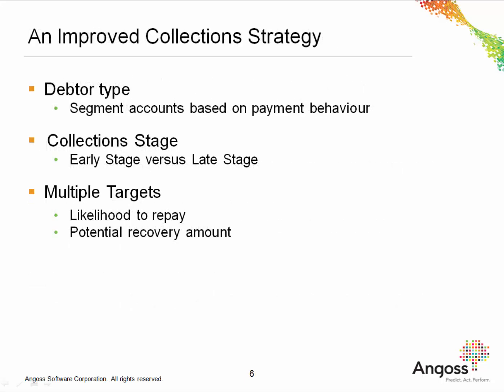Within collections analytics, several factors should be considered. Often it is important to consider the type of debtor, as different people behave in different ways. Segmenting accounts based upon payment behavior is one way to improve your collections model. Secondly, it is important to consider at what stage within the collections life cycle the debtor is. We know that debtors within the early stage of the collections process are much more likely to repay than those at the later stage. Thirdly, it is important to define what we want to predict — whether the customer is likely to repay, but we may also want to determine the potential recovery amount. Amanda will now take you through our suggested approach to using predictive analytics in your collection strategy.